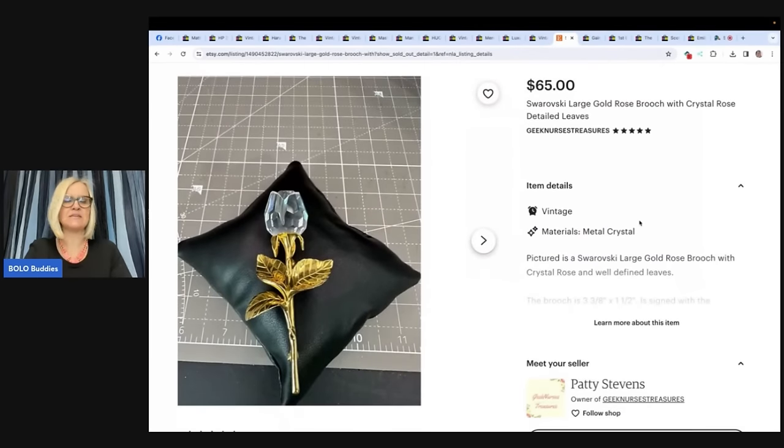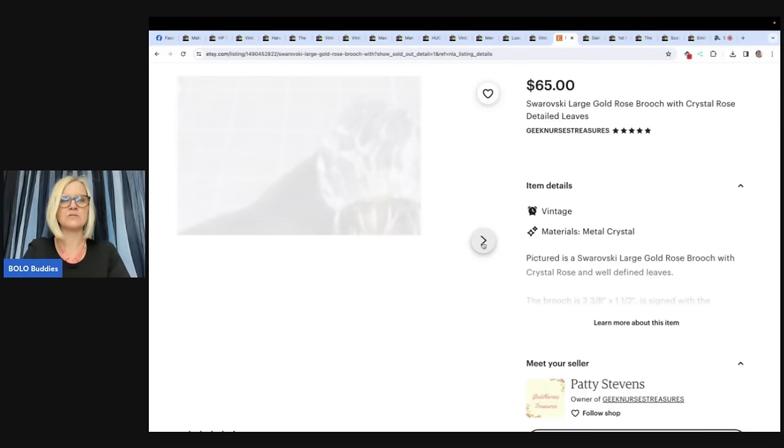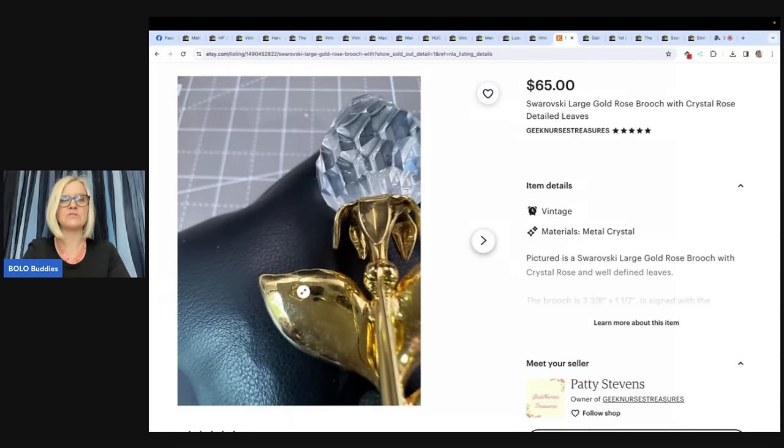This is a Swarovski large gold rose brooch with crystal rose detailed leaves. Found this rose brooch at a thrift store for $2.95 and sold it on Etsy for $65. There's your little swan right there.